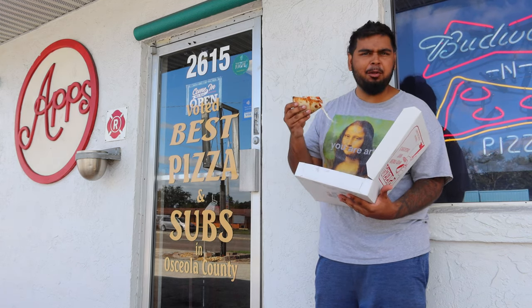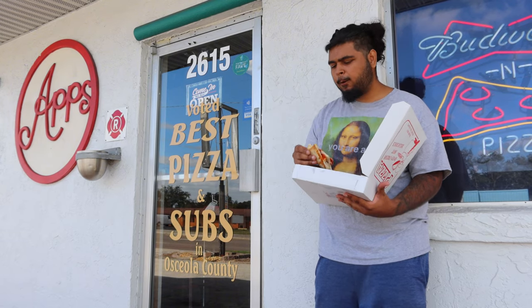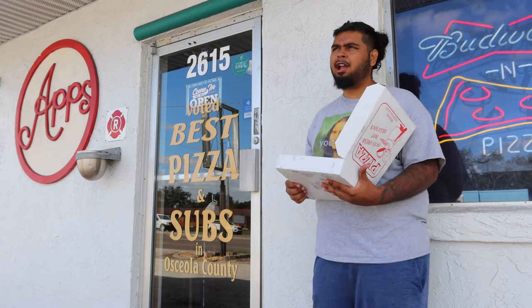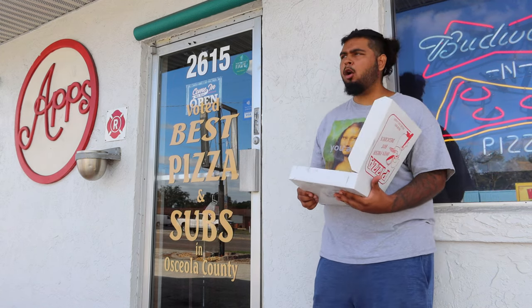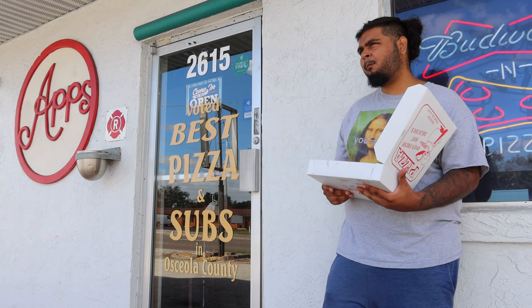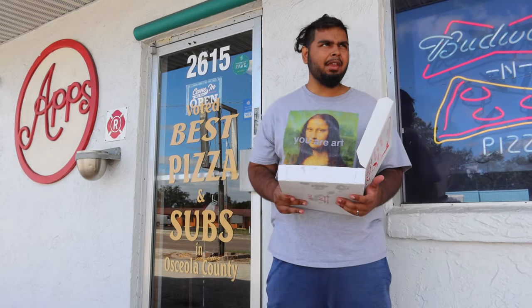Wow, nice cheese pull — just going for the crust. And a good crust, gotta have a good crust. I'm debating between two numbers right now.